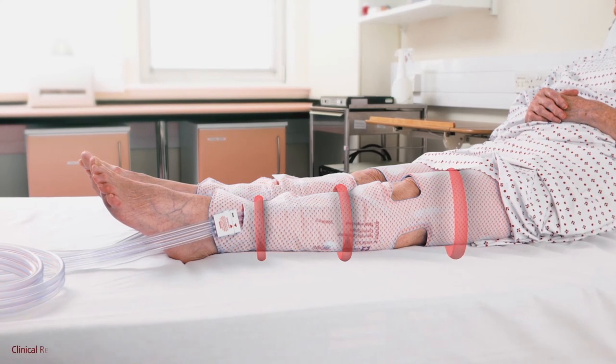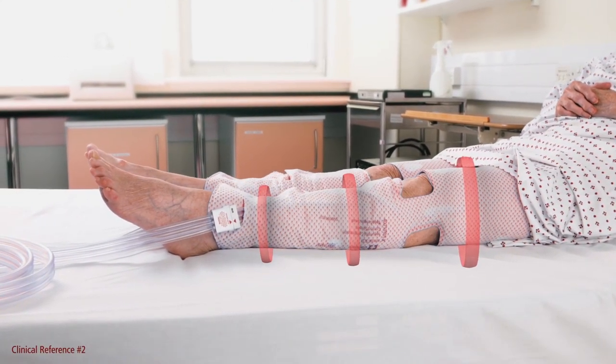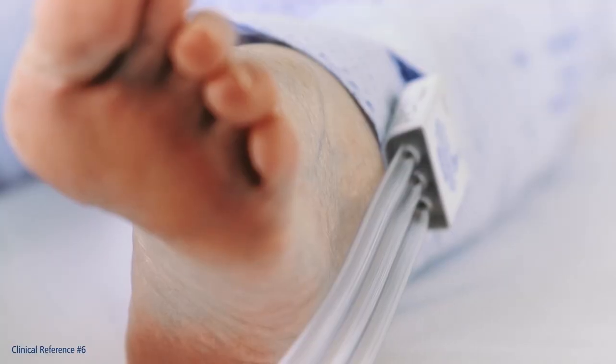By compressing sequentially at gradient pressures, the Kendall SCD system maximizes femoral blood flow velocity, promotes unidirectional blood flow, and reduces the risk of blood staying trapped distally.